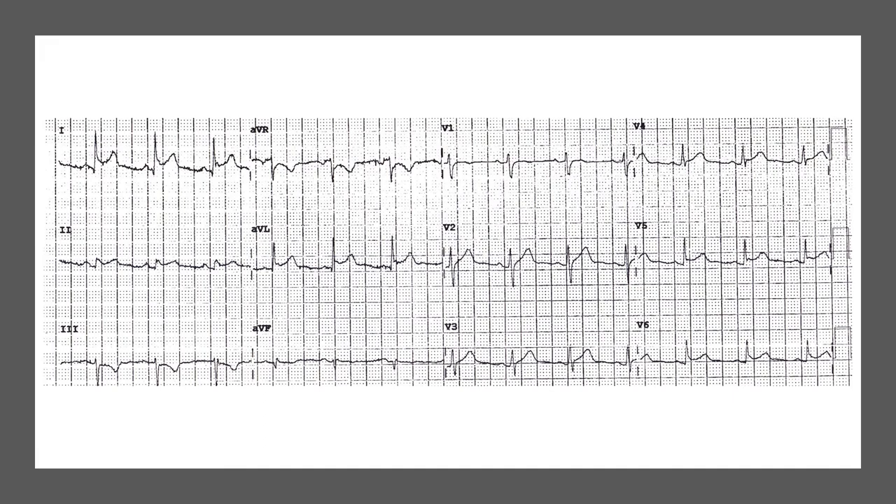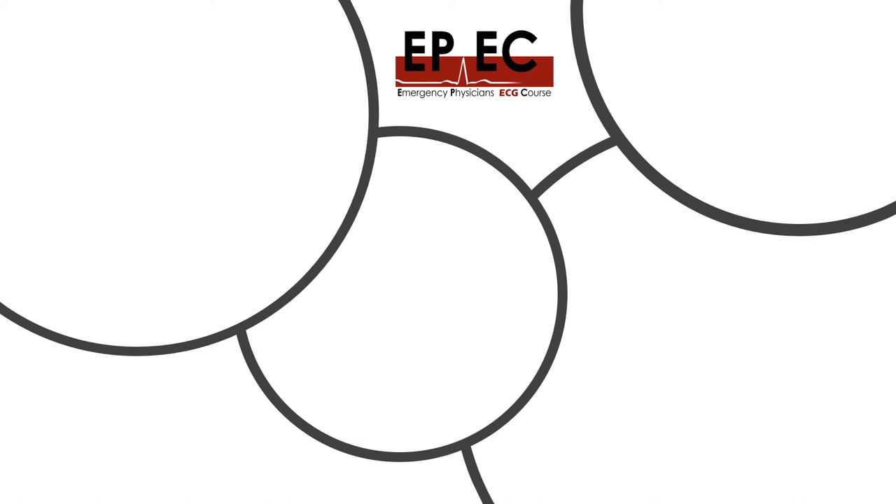One more example, and again more prominence in lead 1 this time. You can clearly see that the baseline here is definitely downsloping rather than horizontal, and the same applies to AVL. So this is what we mean by the Spodick sign.